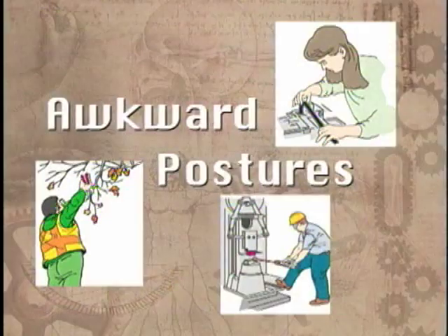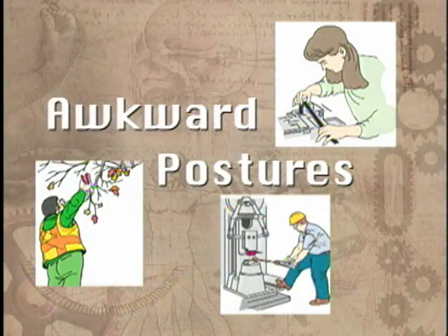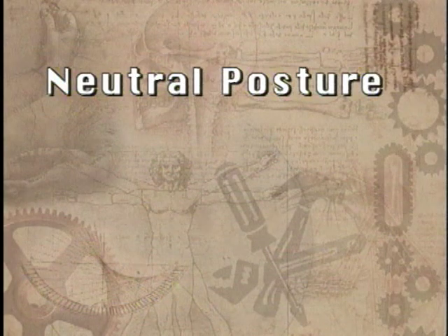The longer you are exposed to risk factors — and here we are talking about hours per day, not just minutes — the more likely an injury will occur. You are also more likely to be injured if you have more than one risk factor at the same time. Now let's take a closer look at each risk factor. Awkward postures: to understand what an awkward posture is, it helps to understand the opposite — good posture. A good posture, referred to as neutral posture, places the least amount of stress on your joints and muscles, taking the strain out and allowing them to work more efficiently.